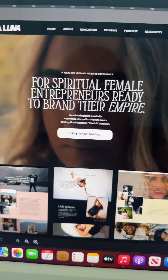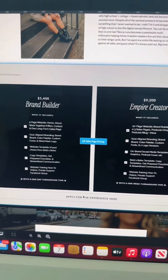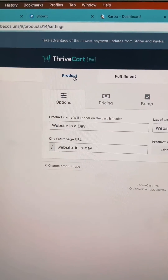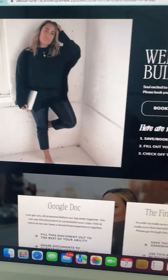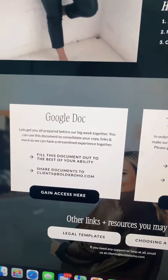The first point of contact is the sales page where they can apply for the experience. I use a website called Thrivecart — this is where they fulfill their invoice to me. As soon as they purchase, they come to this thank you page, and this is how I receive everything prior to our day.